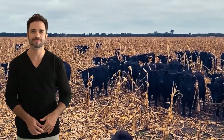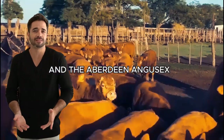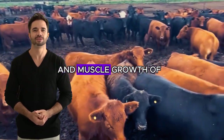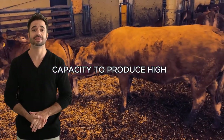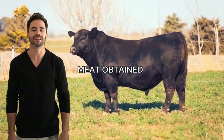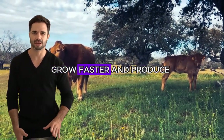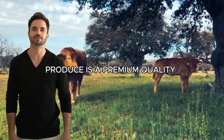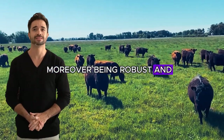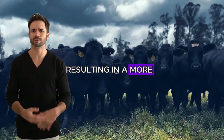Increased profitability. The ultimate goal of any crossbreeding is to increase the profitability of the producer, and the Aberdeen Angus × Limousin cross more than meets this objective. By combining the feed efficiency and muscle growth of the Limousin with the Aberdeen Angus's capacity to produce high-quality meat, producers can maximize both the quantity and quality of the meat obtained. The animals not only grow faster and produce more meat, but the meat they produce is of premium quality, justifying a higher price in the market. Being robust and adaptable, maintenance and management costs are significantly reduced, resulting in a more profitable operation overall.